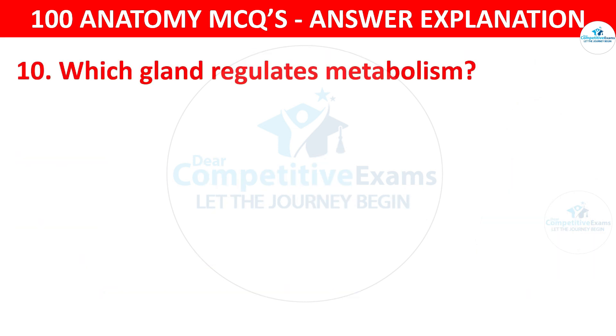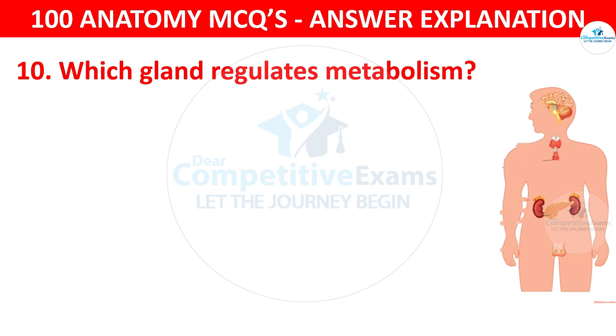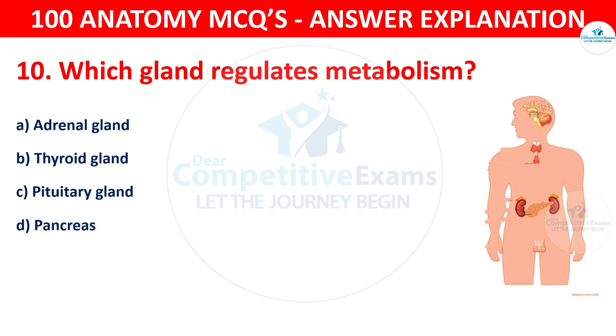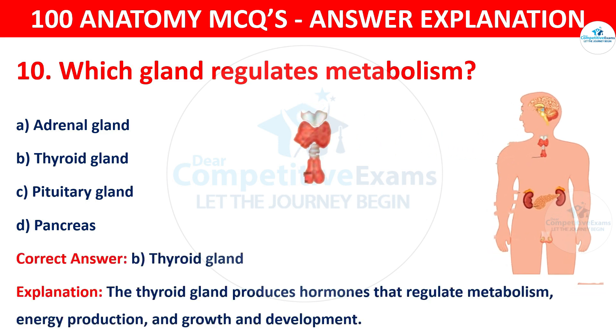Question number ten. Which gland regulates metabolism? The options are adrenal gland, thyroid gland, pituitary gland or pancreas. The correct answer is B, i.e. thyroid gland. The thyroid gland produces hormones that regulate metabolism, energy production, and growth and development.